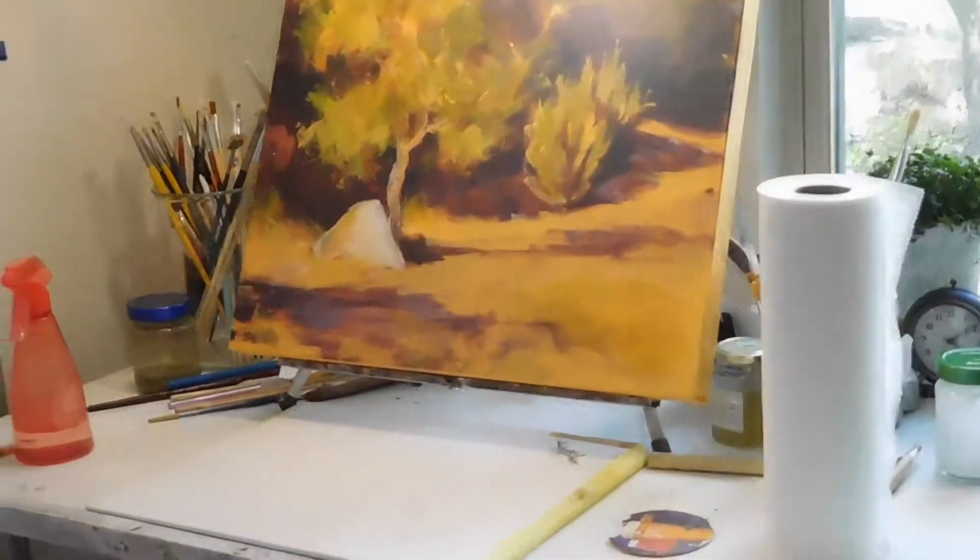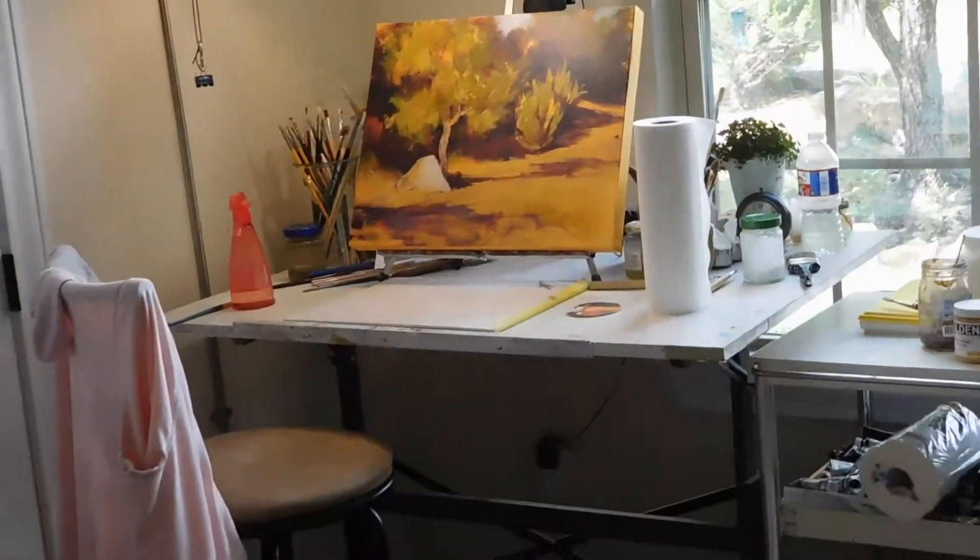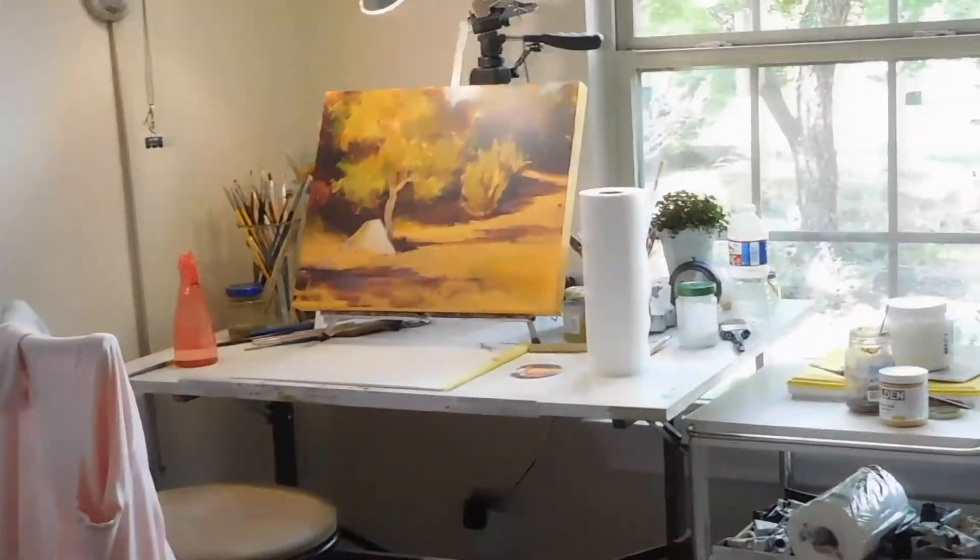Lots of books. And then this is my table easel — I'll try to zoom back so you can kind of see it. I work here at the drafting table with a small table easel, and I keep my paints right there.